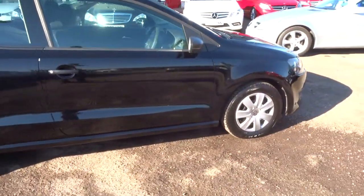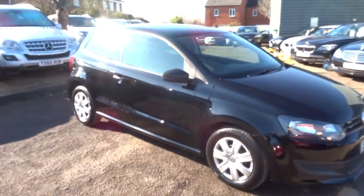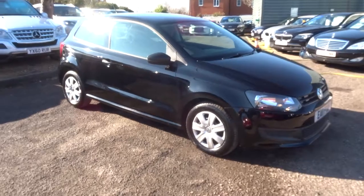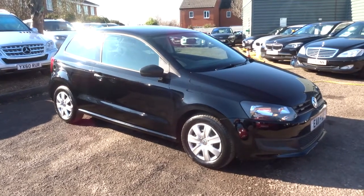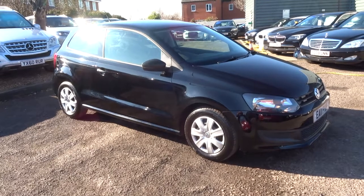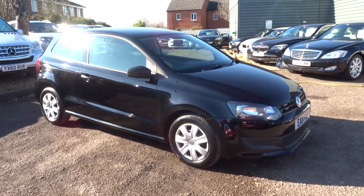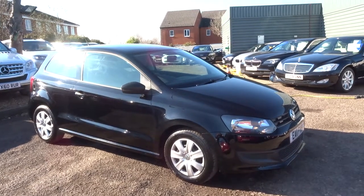If you're looking for finance, that's no problem — give us a call, we've got competitive rates. Same with part exchange, we can help you with that. We're located in Barford in Warwick, CV35 8DS. As I said, my name's Tom; my father's called Kevin, he's the other salesman here. If this car fits the bill for you, give us a call. Thank you.